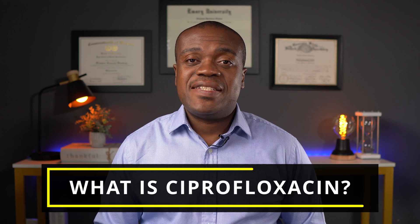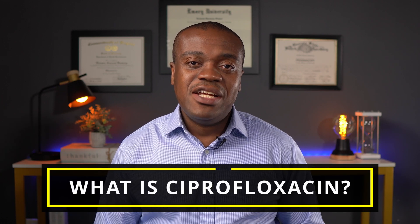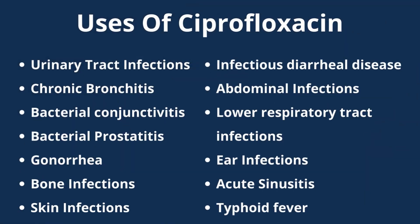So first things first, what is ciprofloxacin? Well, ciprofloxacin is an antibiotic. It is used to kill bacteria that cause certain diseases. It belongs to a class of antibiotics we call fluoroquinolones, and it has quite an extensive list of potential uses. I'll put it on the screen now — you can pause the video and take a look. But some of the key ones include the management of urinary tract infections, chronic bronchitis, bacterial conjunctivitis — we call pink eye — and a whole host of them.